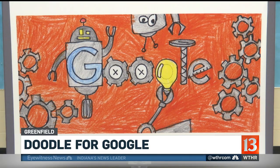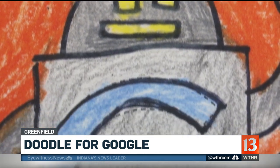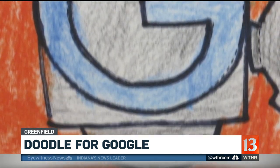Take a look at this artwork. Is this cool or what? This is called Engineer, and it was created by a boy in Greenfield who just finished third grade. Today, our Rich Nye went out to Hancock County because he wanted to meet the Indiana winner for this Doodle for Google contest.